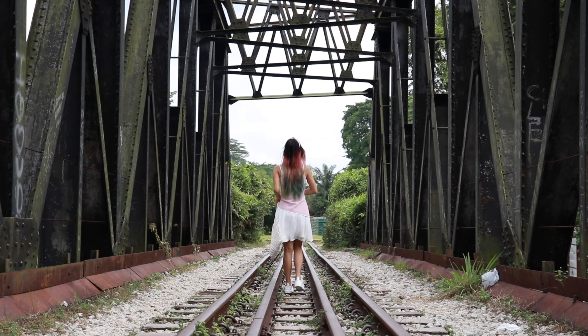The next location is a railway track, and this bridge is found near King Albert Park MRT station. The trains for this railway station are no longer in operation, so it's a very insta-worthy location to take your OOTDs. The cast iron architecture of this railway bridge is very unique in Singapore.